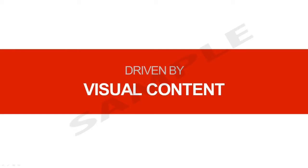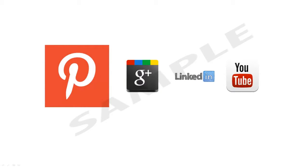Let me share something amazing with you. Pinterest drives more web traffic to other sites than Google+, LinkedIn and YouTube combined. What does this mean for you? It means generating traffic for your website.